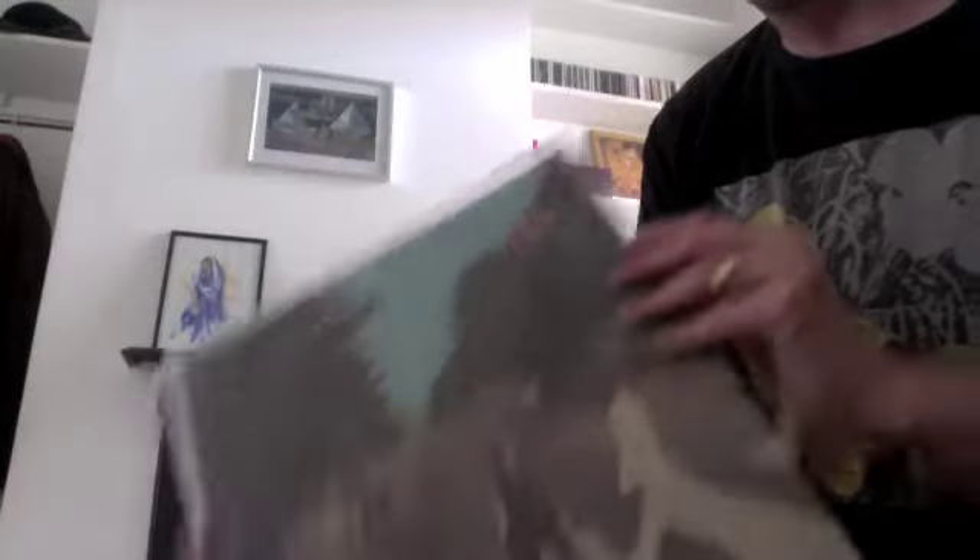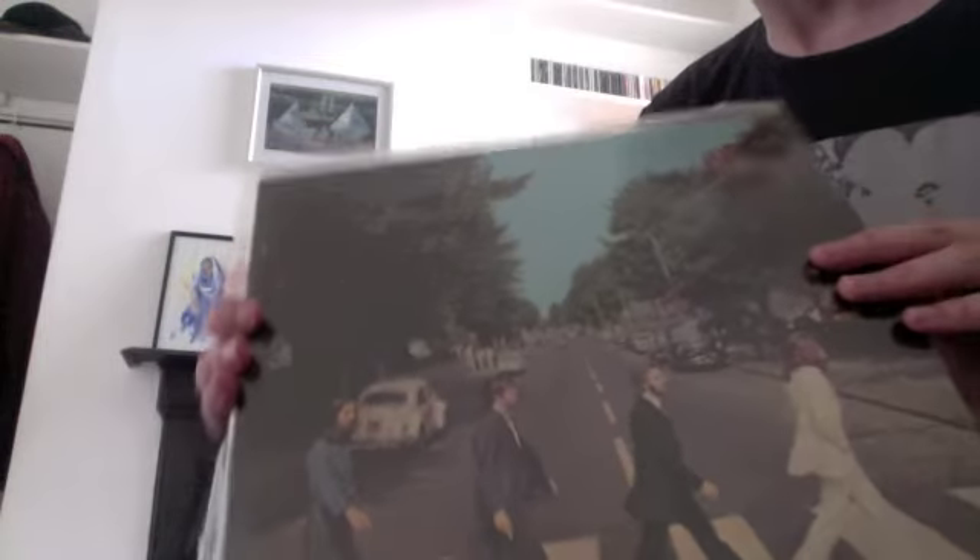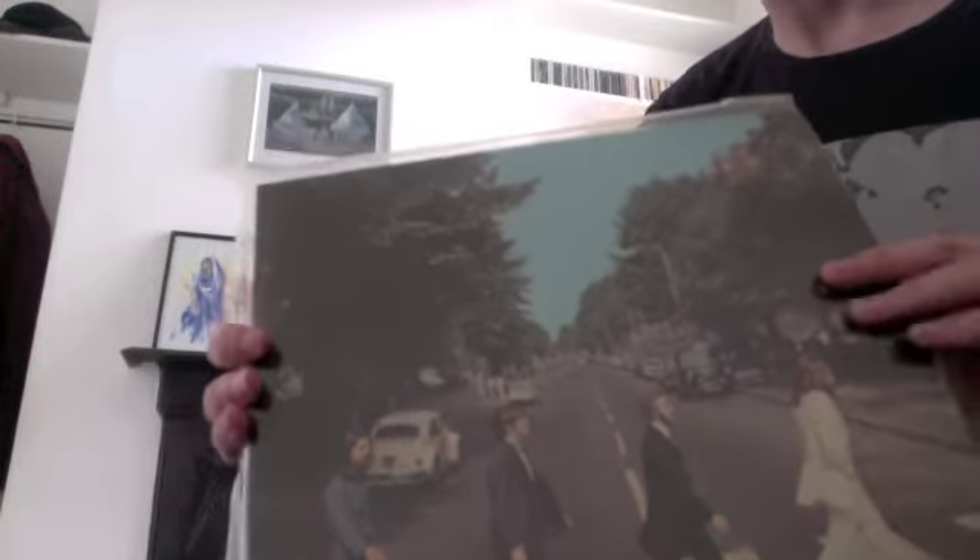Then I've got another Abbey Road — just another 80s pressing which I got when I was getting into The Beatles. Unfortunately this one got a slight scratch on Side 1 during Come Together, so it's kind of like I need both copies to listen to the album all the way through without any hiccups. But they both sound pretty good.